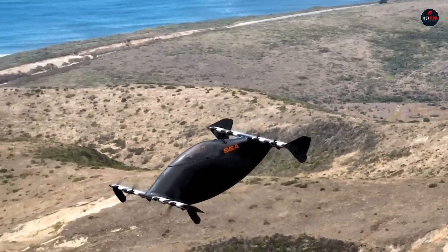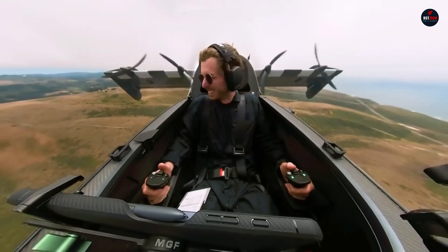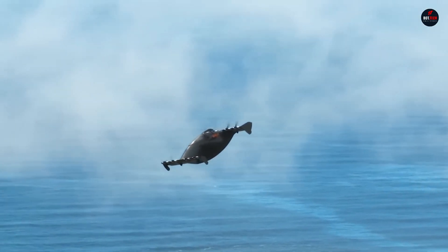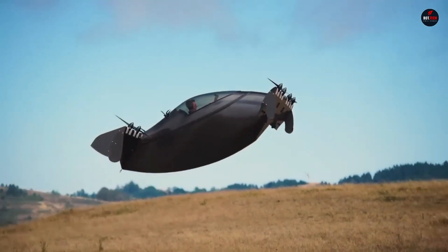As a recreational sport vehicle, it does not require a pilot's license to fly, because it is an ultralight vehicle, which means it weighs no more than 254 pounds. Notably, it comes with a safety mechanism that allows you to return home and an optional BRS parachute.